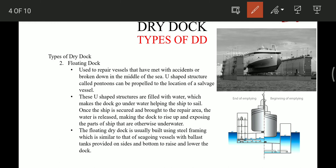The second type is the floating dock. These are used to repair vessels that have met with an accident or broken down in the middle of the sea. These docks are basically U-shaped structures, which we call watertight box pontoons, and they can be propelled to the location where the ship has met with an accident and is unable to sail to a nearby graving dock. The U-shaped structure is filled with water, which makes the dock go underwater, helping the ship to sail in.